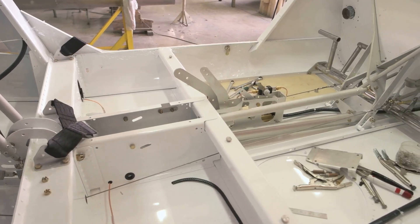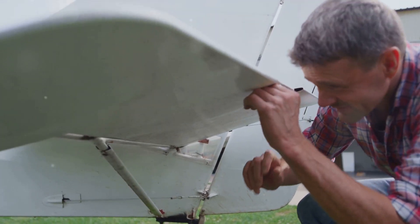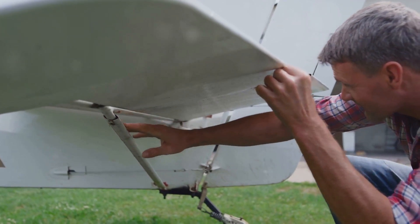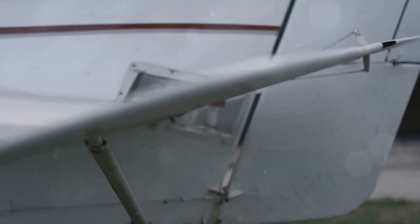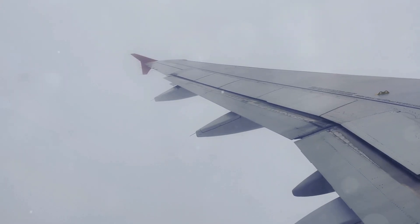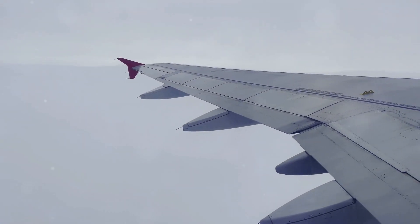The wings also house the control surfaces — critical for maneuvering the aircraft during flight. These are the ailerons, flaps, and spoilers. Ailerons control roll: by adjusting them, pilots can tilt the wings left or right. Flaps control lift and drag; when extended, they increase the wing's surface area, providing additional lift at lower speeds, especially useful during takeoff and landing. Spoilers help slow the plane during landing by disrupting airflow over the wing, reducing lift and increasing drag.